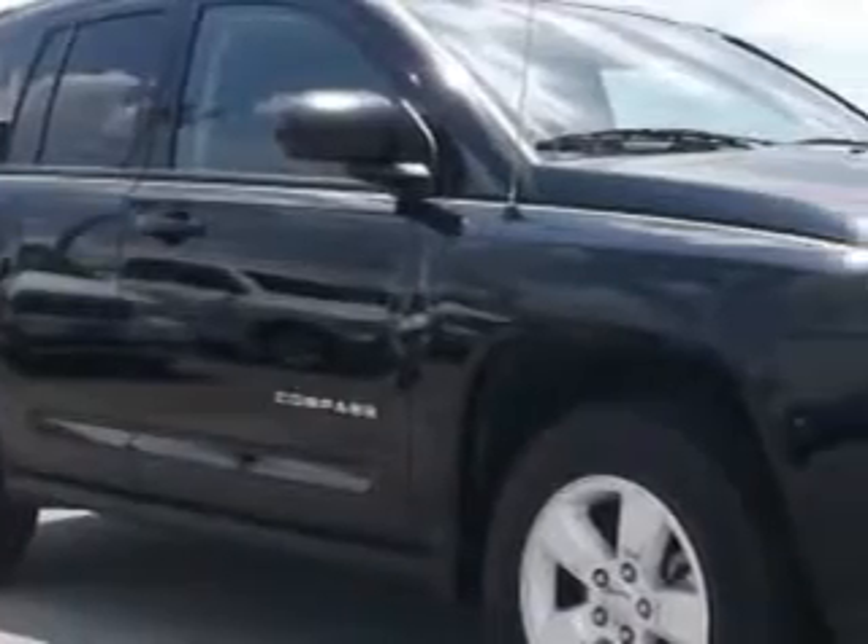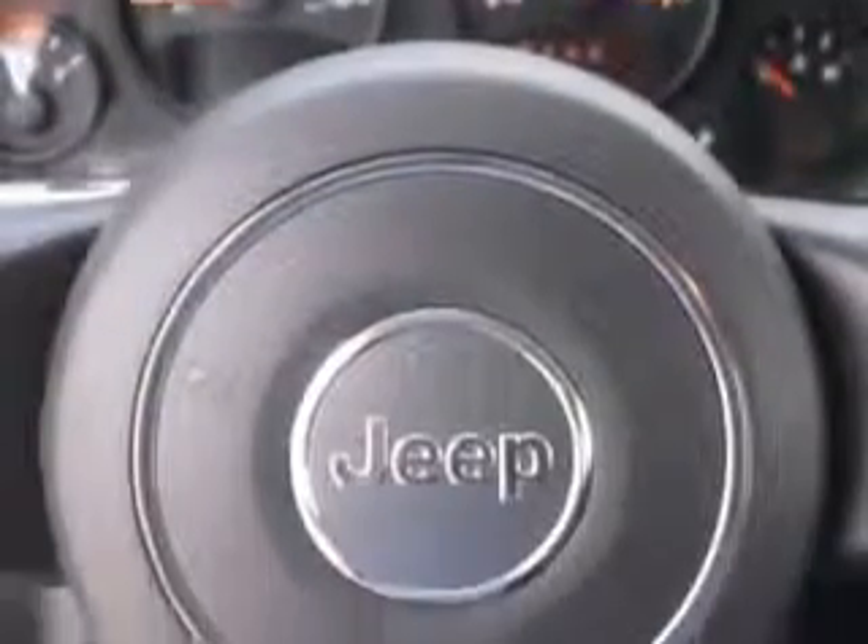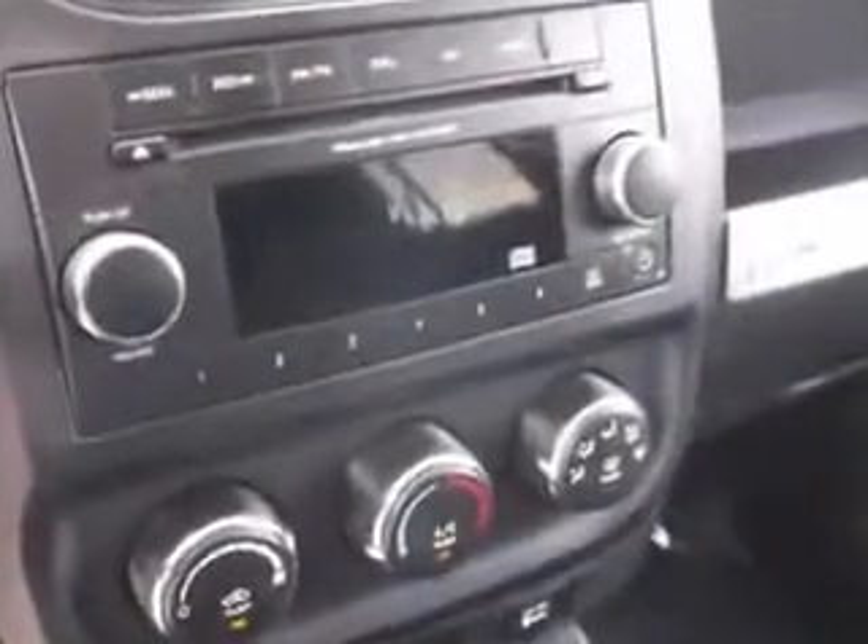Check out this black 2014 Jeep Compass SUV, equipped with a four-cylinder engine and an automatic transmission. Enjoy an exceptional 27 miles to the gallon on this great SUV, with features like heated driver and passenger seating,